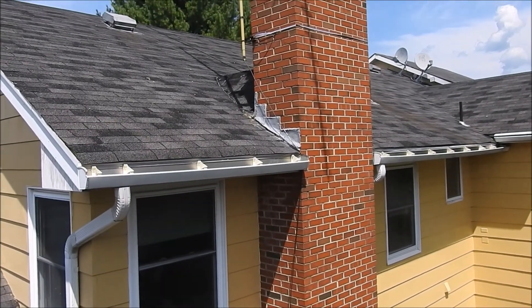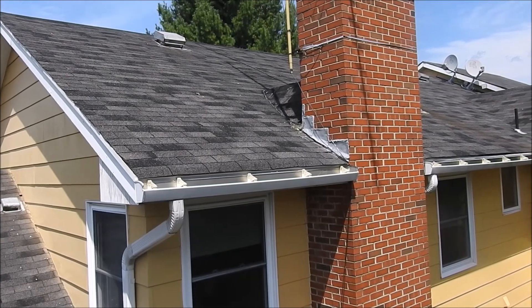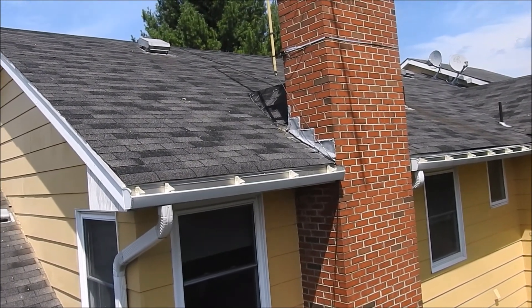Hi, this is Steve from RoofFriend911. I'm at a home in Leesburg, Virginia, and I wanted to show you why this home needs a roof replacement instead of a repair.